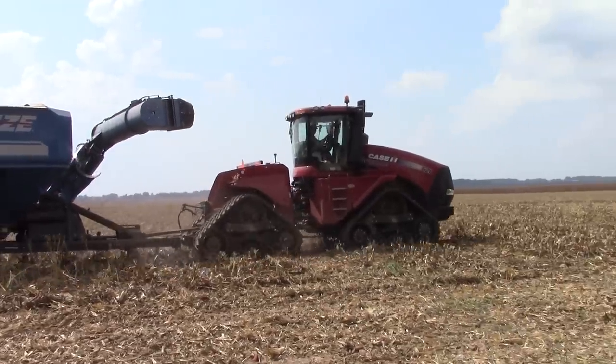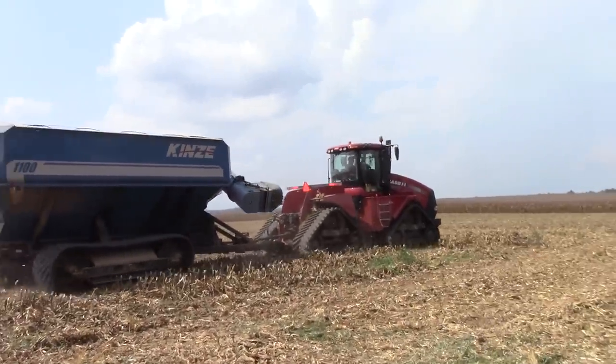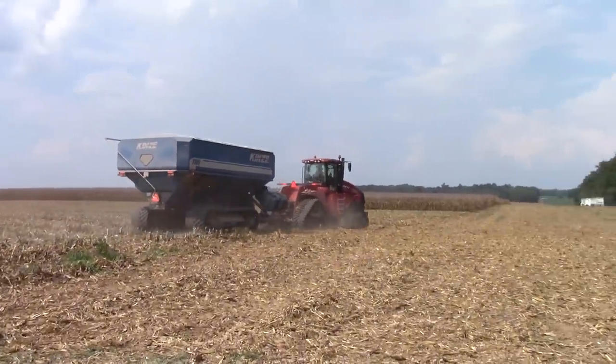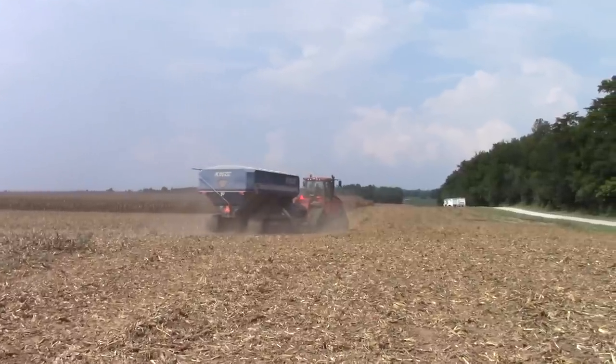This Quad Track 620 and Kinsey Cart are keeping up with a Case IH 9240 combine with a 16-row corn head, so they stay busy all day staying ahead of the massive combine and corn header.